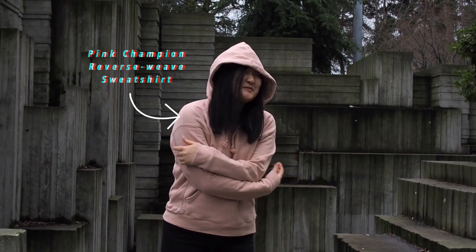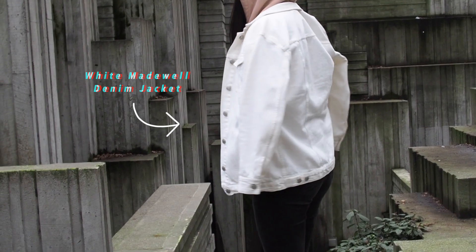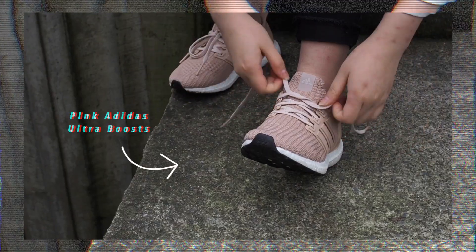This is a very simple outfit with a pink Champion sweatshirt and black denim. To add a bit more color, I paired it with a white denim jacket and my pink Ultraboosts.